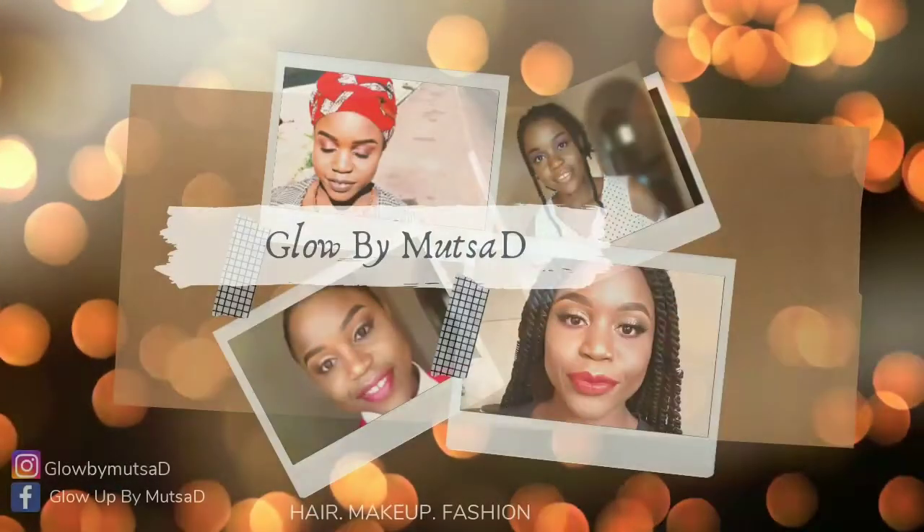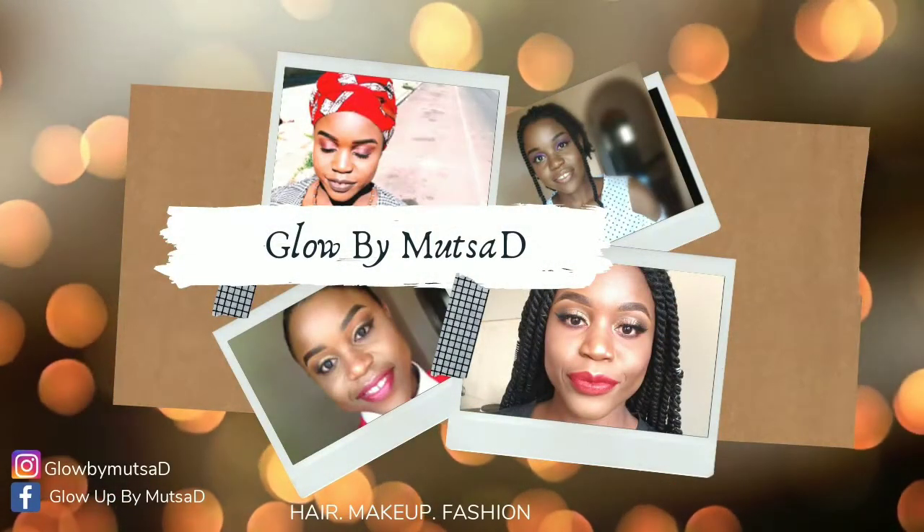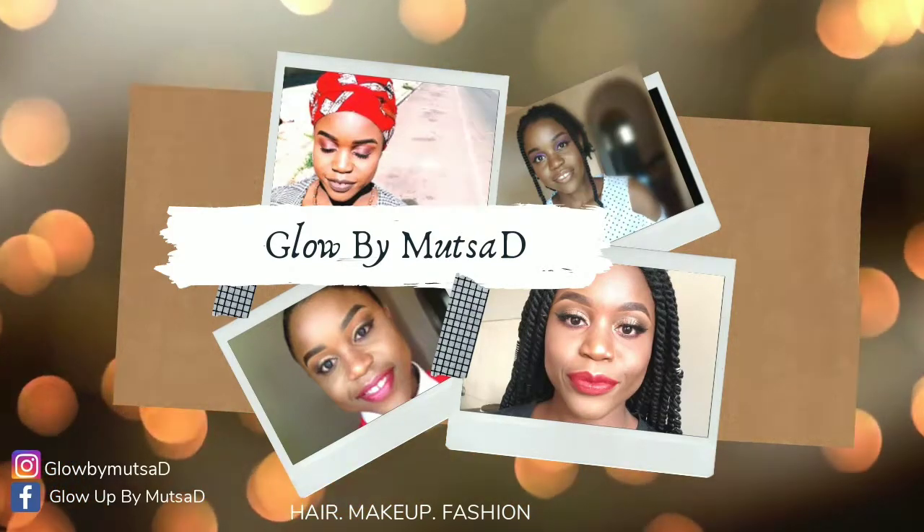Hi guys, welcome back to my channel. Today I'm back again with another challenge video, so stay tuned. The makeup challenge I'm going to be doing today is random number picking for my eyeshadow, and I'm pretty excited about this because I do not know how this is going to end or what look I'm going for. But I think this will be so interesting and so fun.